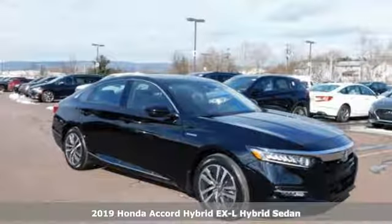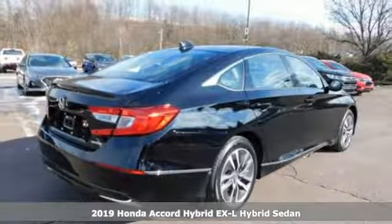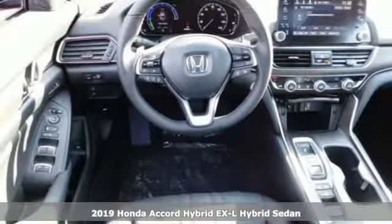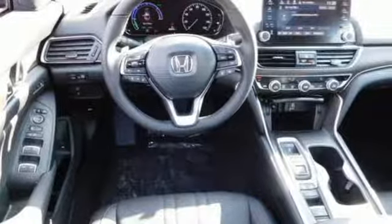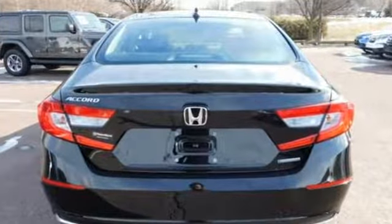It's a new 2019 Honda Accord Hybrid. This Accord Hybrid offers refined elegance, technology that keeps you comfortable, connected and safe, and amazing fuel efficiency. Your friends will be green with envy. And get ready for an impressive combination of features.